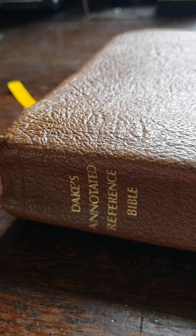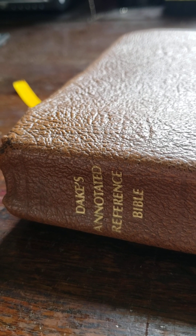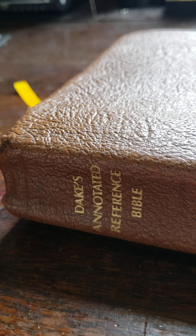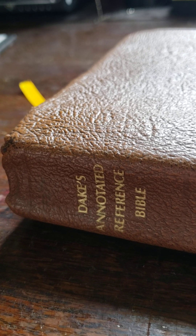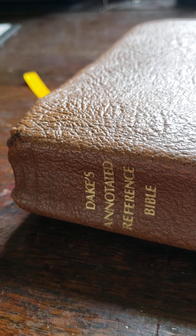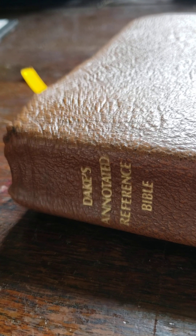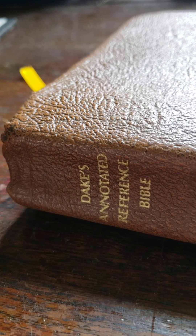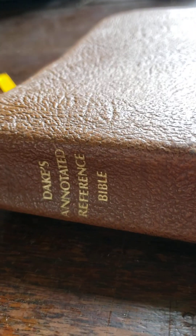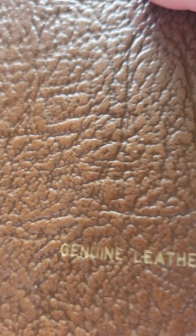In 1985 I got a Thompson Chain, and it was a fine Bible — I used it for study and everything. And in 1986, I think '87, I got this Dake Annotated genuine brown leather version.